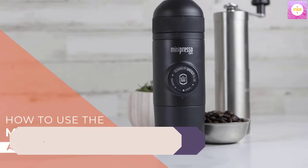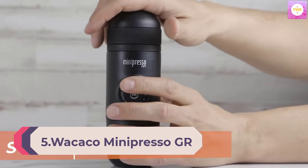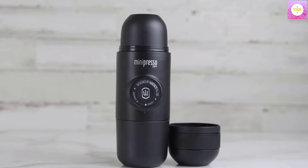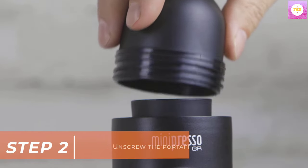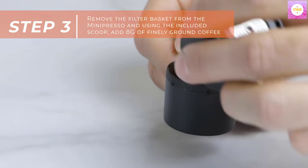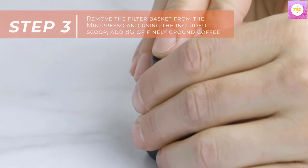Number 5. Wakako Minipresso GR Portable Espresso Machine, compatible with ground coffee, hand coffee maker, travel gadgets, manually operated — perfect for camping and hiking. No battery or electricity needed, manual operation only. Compact, lightweight, and versatile. You may use any variety of coffee beans or roast, which will give you more flexibility in trying new flavors.